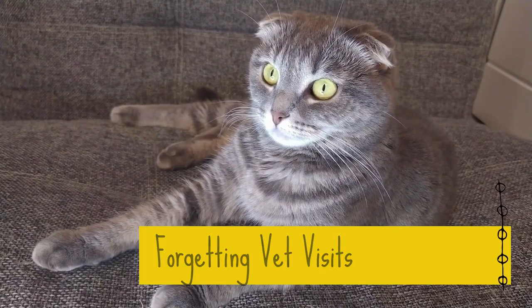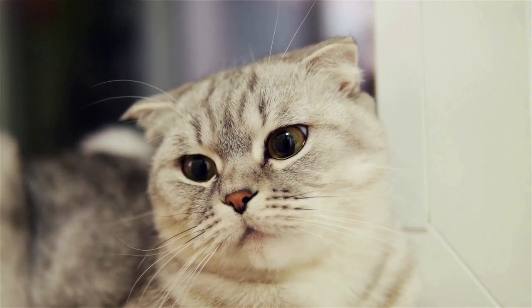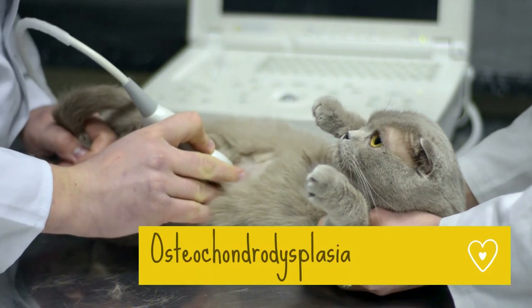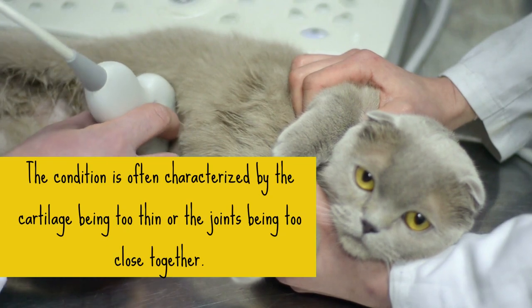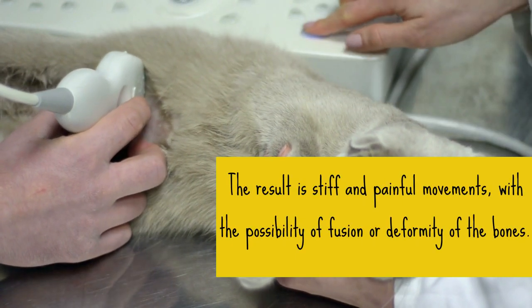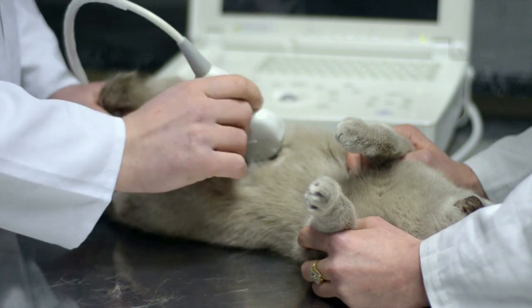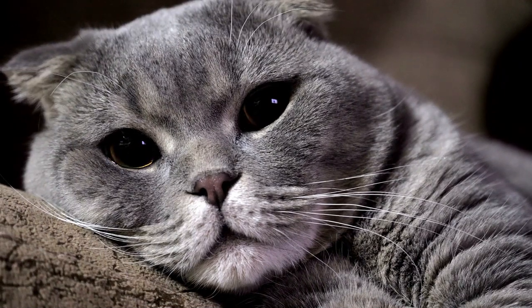5. Forgetting Vet Visits. Scottish Folds are known for being healthy cats that can live up to 14 years on average. However, they are vulnerable to the same conditions as other cats at an older age. One condition found in Scottish Folds is osteochondrodysplasia, often shortened to OCD. This condition is characterized by the cartilage being too thin or the joints being too close together, resulting in stiff and painful movements, with the possibility of fusion or deformity of the bones. If your Scottish Fold seems to have less range of movement than before, they may be developing OCD and should be taken to the vet. Neglecting vet visits can be really detrimental to the long-term health of your Scottish Fold.